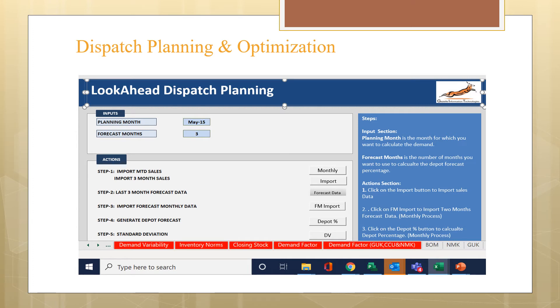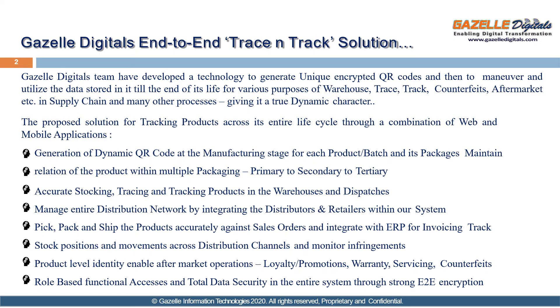Here is an example of dispatch planning and optimization software we developed for a client earlier. You can check the three-month forecast data and generate forecasts for the future as per demand. We are incorporating a unique QR code for each entire batch of vaccines — by scanning that QR code at any place and at any given time, you can access the whole history of that shipment: where it came from, where it is going, and how much shelf life remains.